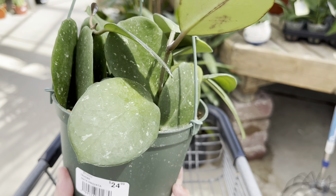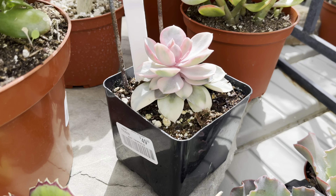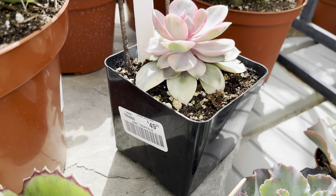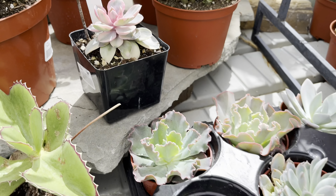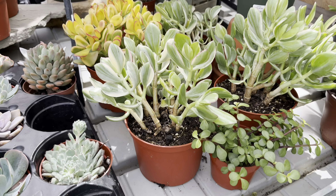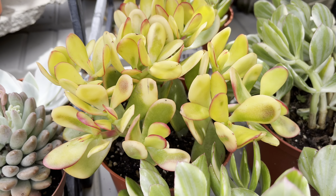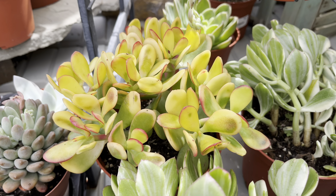I found a hanging basket of Hoya obavata for $25, and then I found this Korean succulent that is $50. It's big and looking back I should have gotten it. They have some beautiful jade plant here that is unstressed and also variegated.